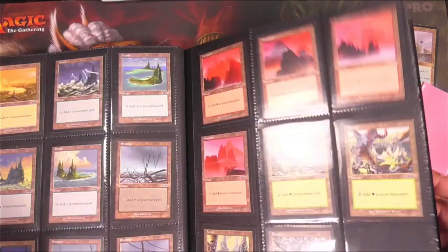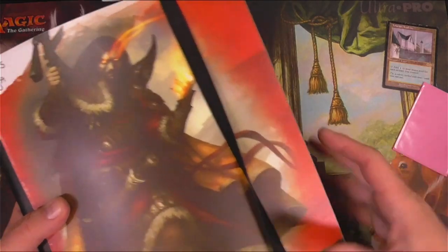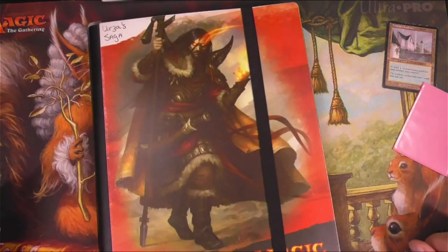So that's it — that's my set of Urza's Saga. Hope you enjoyed. Let me know what you think down below. Tragic MTG — see you later.